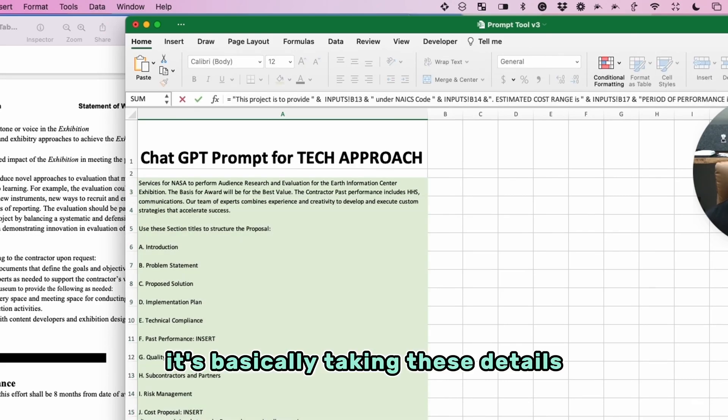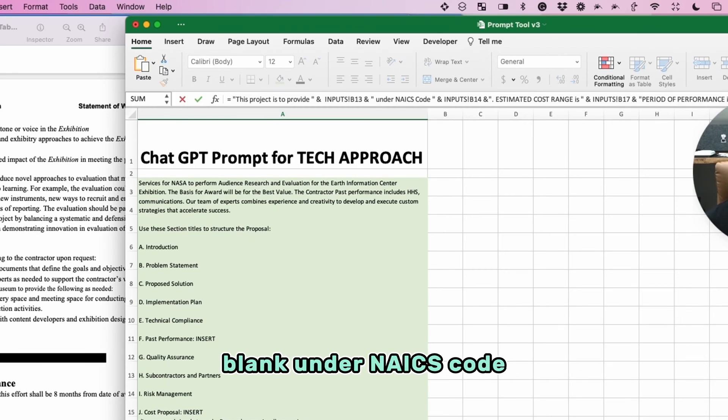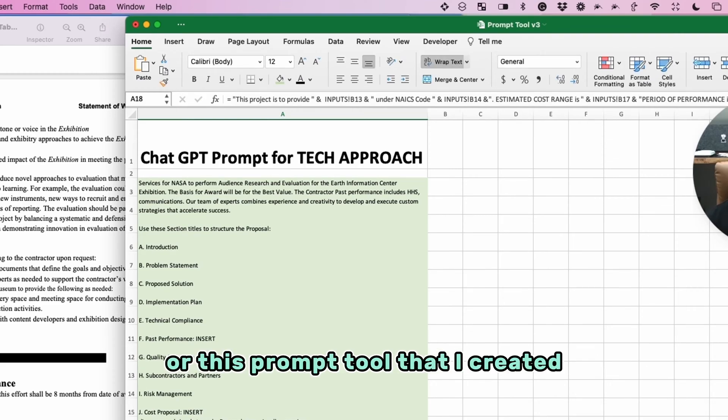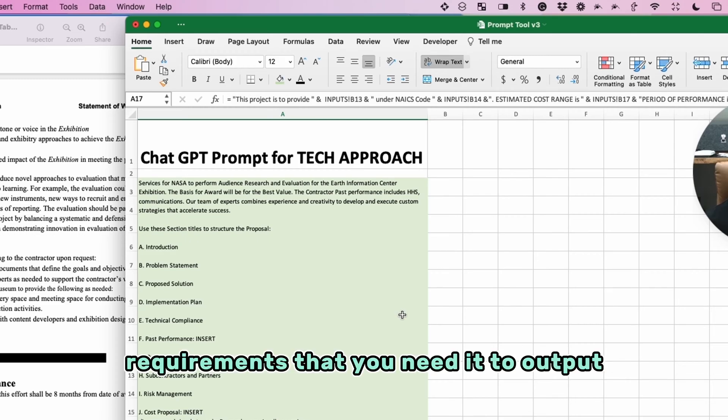This section is building the prompt. You can see it pulls in text like 'this project is to provide,' then pulls from the inputs — blank, under NAICS code — and it puts the NAICS code in there, the estimated cost range, and so on. This prompt tool organizes the details and gives ChatGPT the very specific requirements you need it to output.